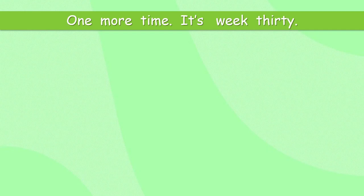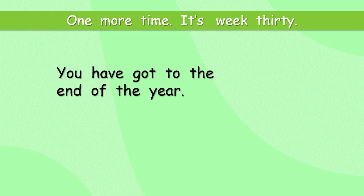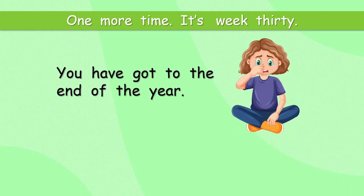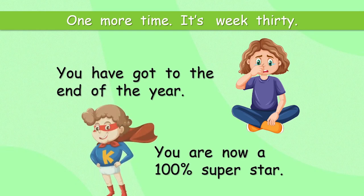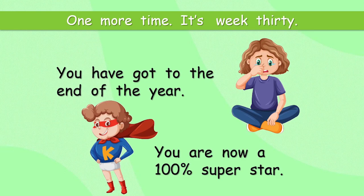It's week 30. You have got to the end of the year. You are now a 100% superstar. Well done, all of you. You've been doing such a great job.